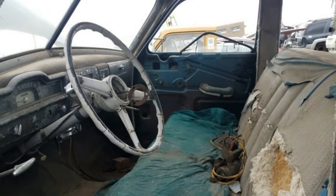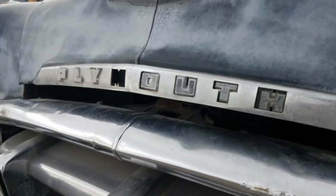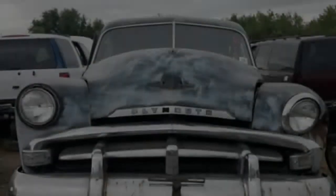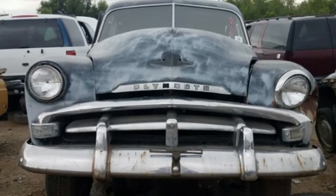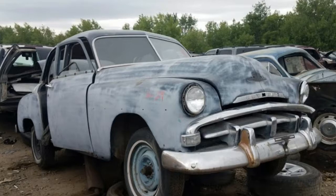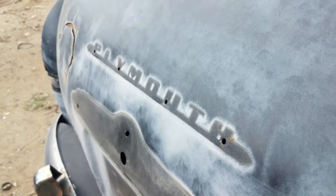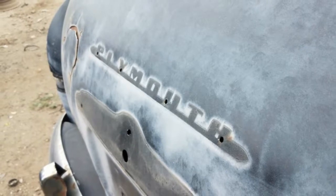As you'd expect with a car like this that sat outside for decades in the harsh summers and cold winters of Colorado, the interior is pretty bad. Still, this car could have been restored without completely breaking the bank — that is, if anyone wanted to put a lot of time and effort into a post-war non-Chevy with four doors, which few do.